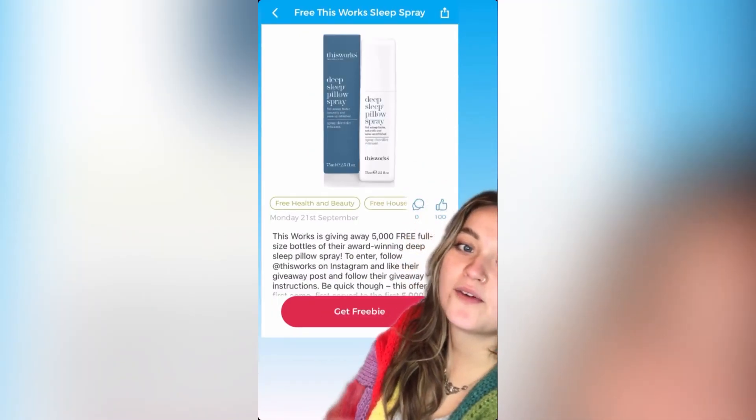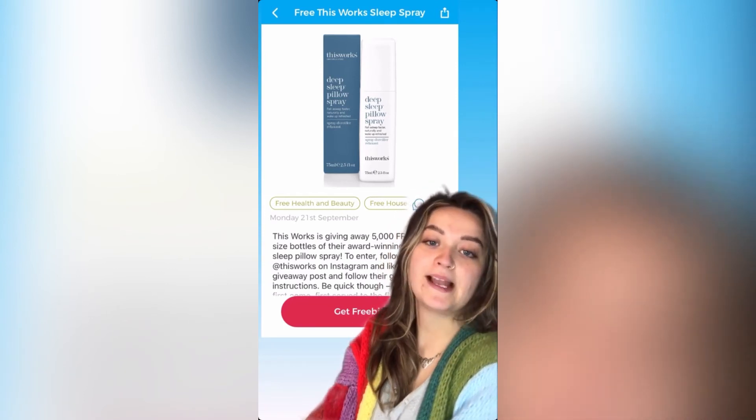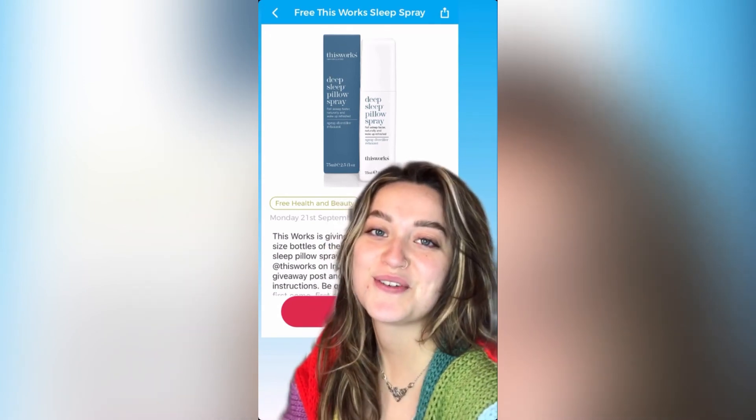This Works have a competition to give away free full-size bottles of their award-winning sleep pillow spray. They've got 5,000 bottles up for grabs. And remember, there's so many more freebies on latestfreestuff.co.uk.